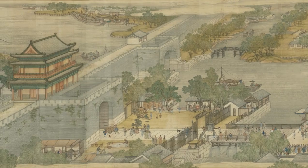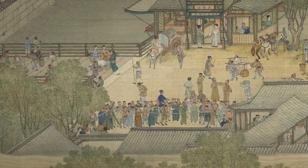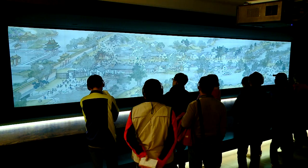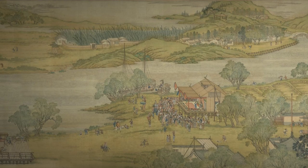This painting, "Along the River During the Qingming Festival," depicts the lives of ordinary people in urban China centuries ago. By employing this unique animation technique, the museum can transport viewers back in time many hundreds of years.